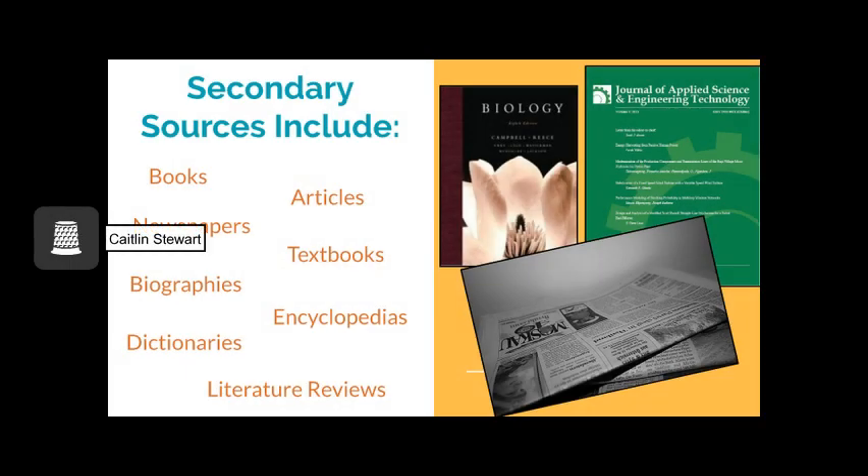Secondary sources can be books, articles, newspapers, textbooks, biographies, encyclopedias, dictionaries, literature reviews, and more. Because these sources come later than primary sources, there is more of a delay in their publication. Additionally, they tend to synthesize information from both primary sources and often other secondary sources. This often means that they are longer.